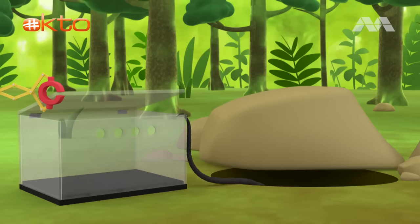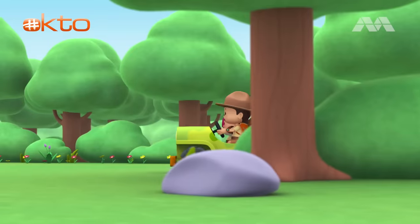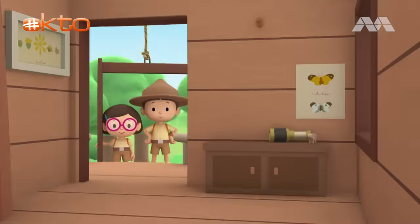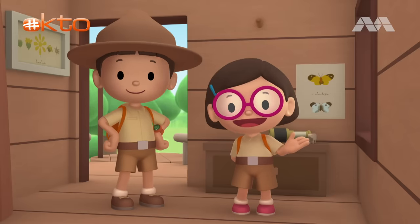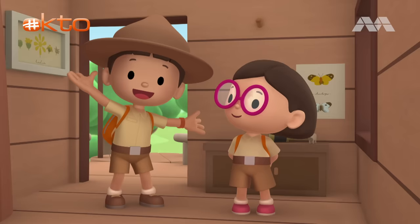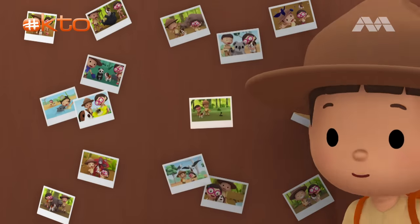Goodbye, little friend. We did it — we found the spitting cobra's home. Great job, everyone! We found an equatorial spitting cobra in our garden. We learned that the spitting cobra can spray venom when threatened, so it's best to keep a safe distance. We went to the forest and brought it to its natural home, far away from other humans. Good job, children — you did it. You are amazing wildlife rangers. Mission accomplished!